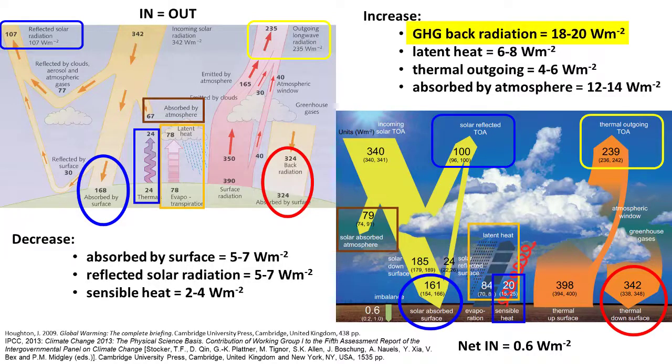That's the radiation coming back to the surface of the earth from the molecules in the atmosphere. It is 18 to 20 watts per square meter higher now than it was during the Holocene. There's also an increase in latent heat of up to about 8 watts per square meter, and in thermal outgoing up to about 16 watts per square meter.